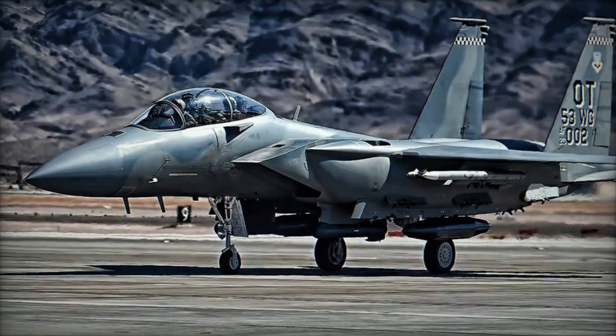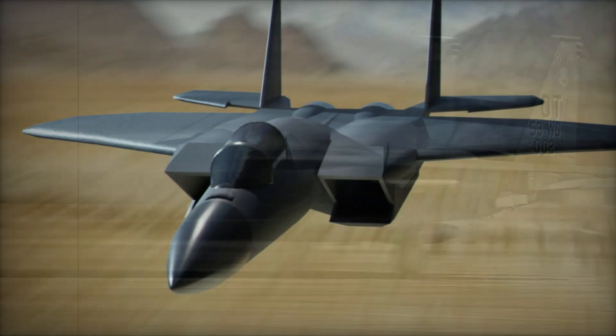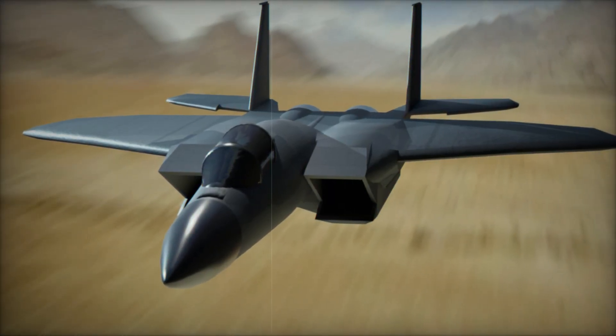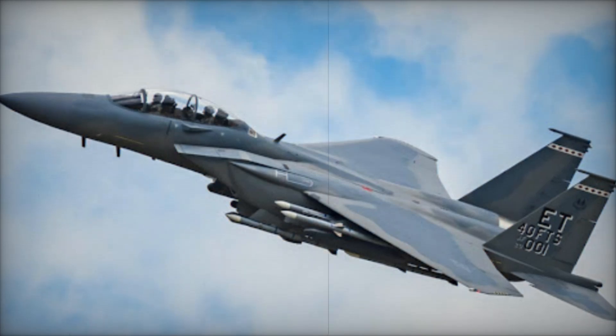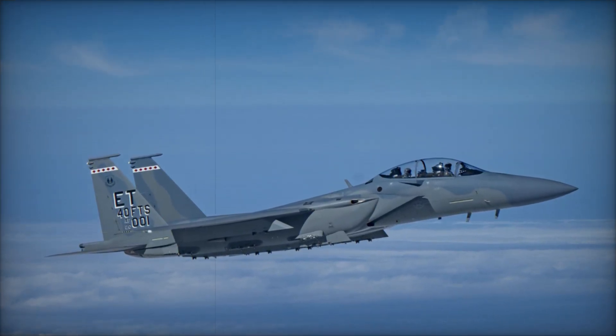The F-15EX is powered by advanced engines offering greater thrust, improved fuel efficiency, and enhanced reliability compared to older models. With the ability to reach speeds over Mach 2.5 and fly more than 2,760 miles with external fuel tanks, the F-15EX is a formidable aircraft in both range and performance.